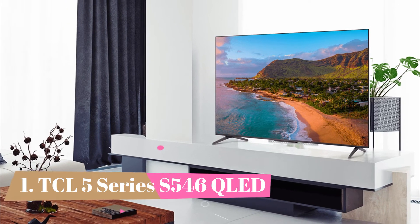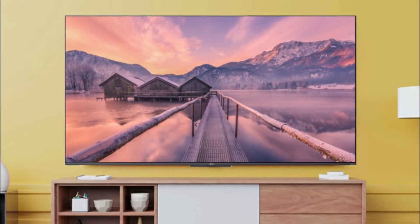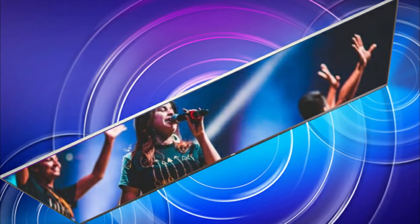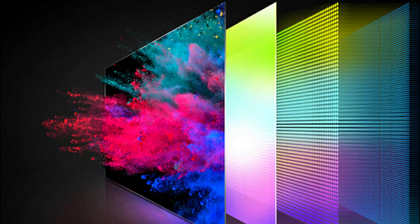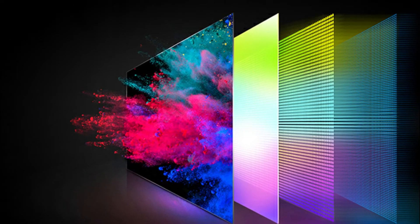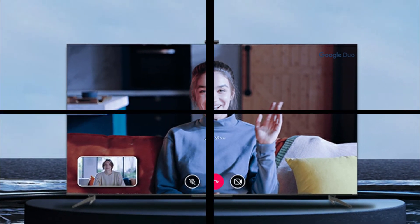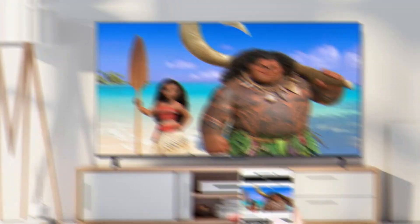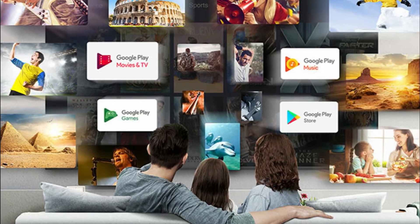Number one: TCL 5 Series S546 QLED. If you're on a budget and want a TV that comes with VRR support, the TCL 5 Series S546 is the best budget 4K TV for gaming we've tested. Although its overall picture quality isn't as good as the Hisense U6G, it's still great for gaming and comes with FreeSync VRR support to reduce screen tearing. Gaming feels responsive because it has low input lag, and motion looks smooth thanks to the quick response time. Although its backlight uses pulse width modulation to dim itself, it flickers at such a high frequency that you won't notice it and doesn't create image duplication.